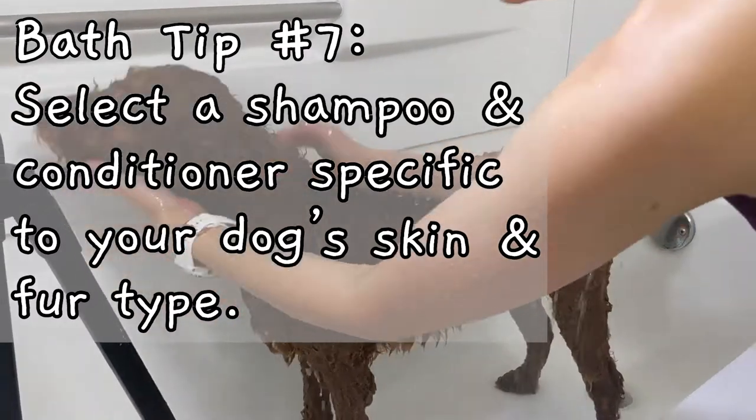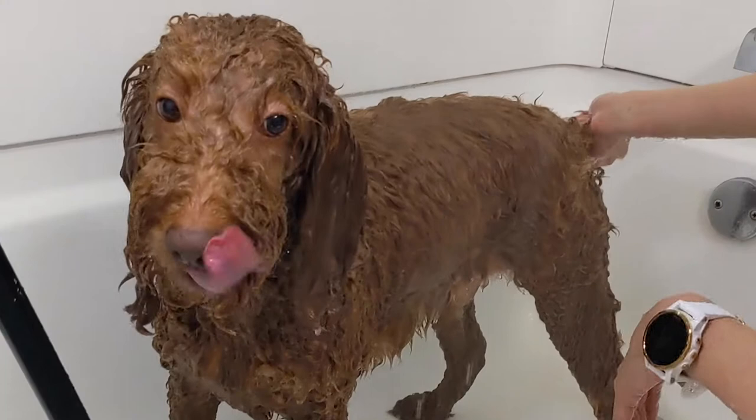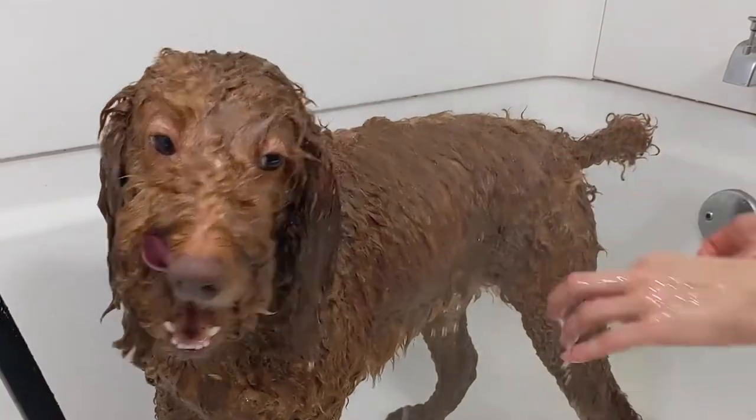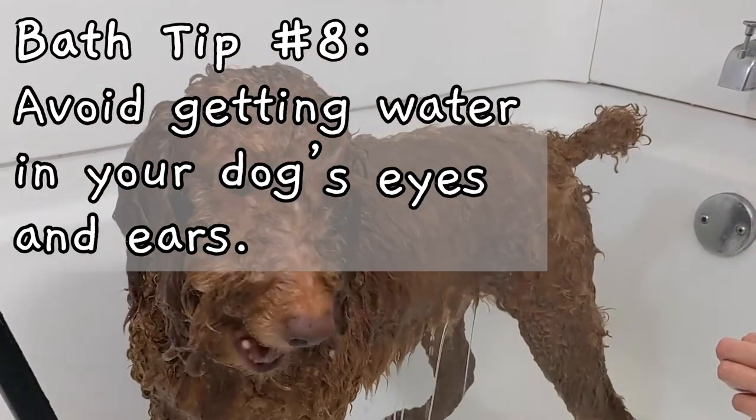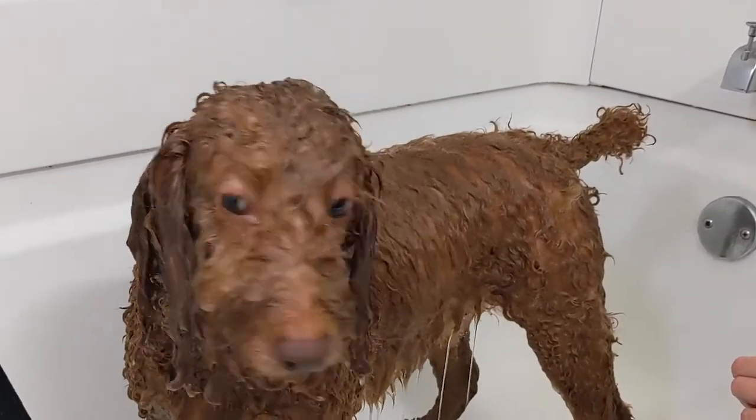If your dog has any skin allergies or skin conditions, you should make sure that the shampoo you have selected is appropriate for his or her skin type. While you are bathing your dog, it is very important that you don't get water in your dog's ears because it could lead to infections. You should also avoid getting shampoo or conditioner in your dog's eyes.